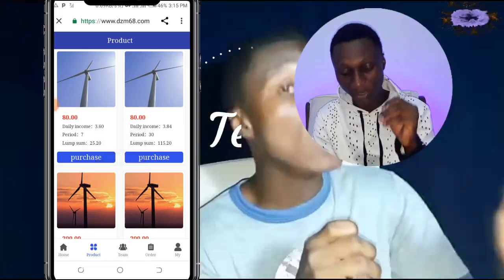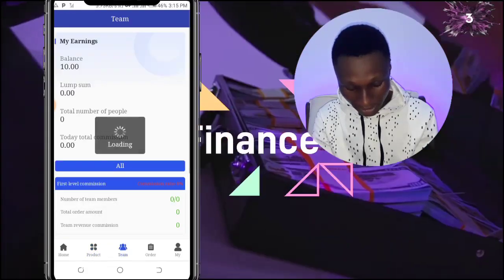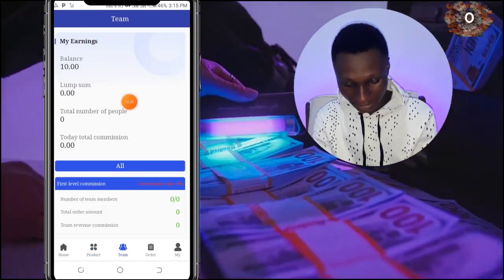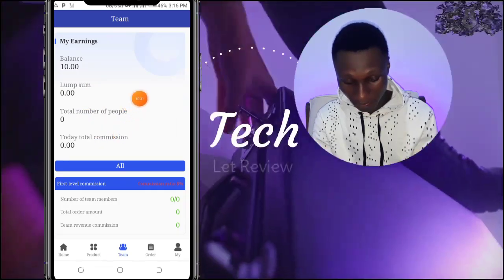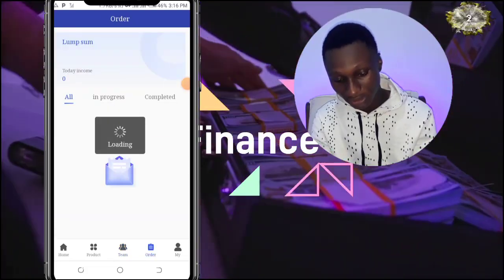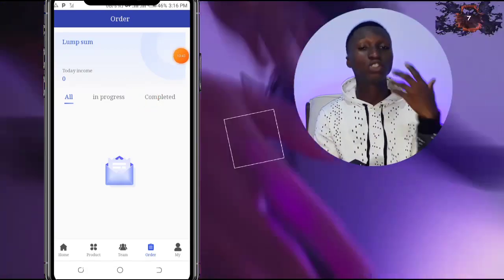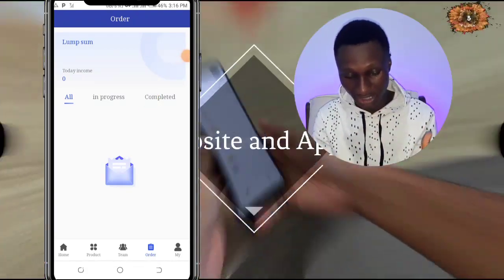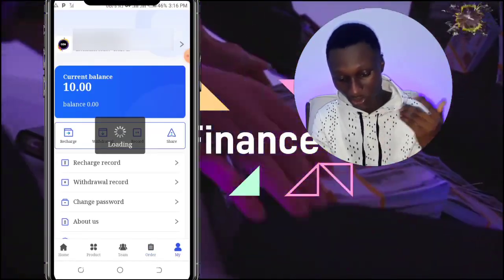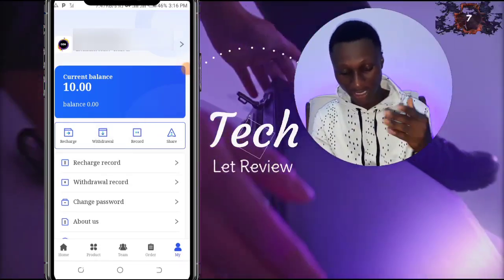Let's go to the Products section — this is where the money happens. We also have the Team section which shows your balance, lump sum total, number of people you've invited, and your commissions. You can also see today's income, yesterday's income, and all of those things. Under 'Mine' you can see your balance, recharge, withdraw, change your password, and learn about the website.